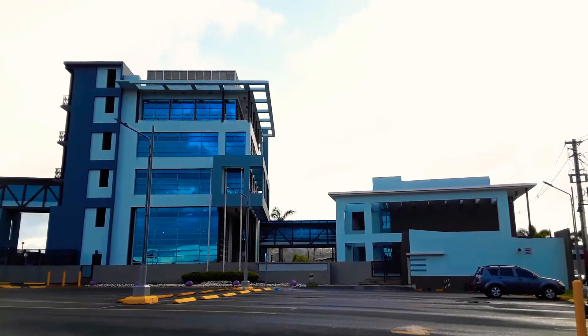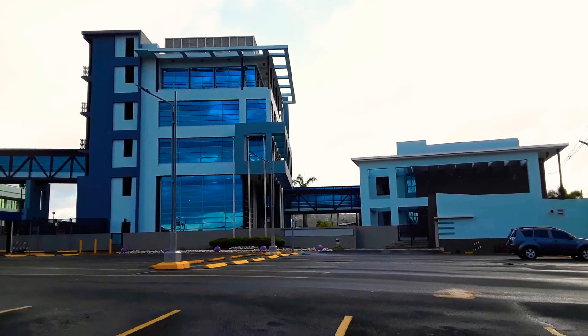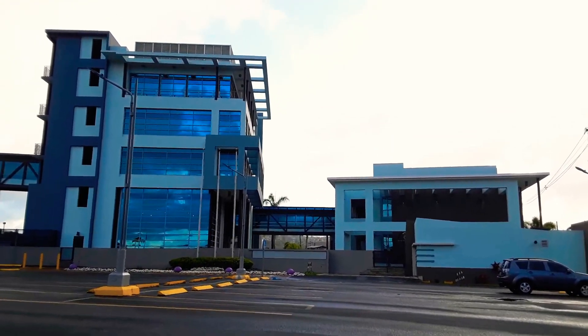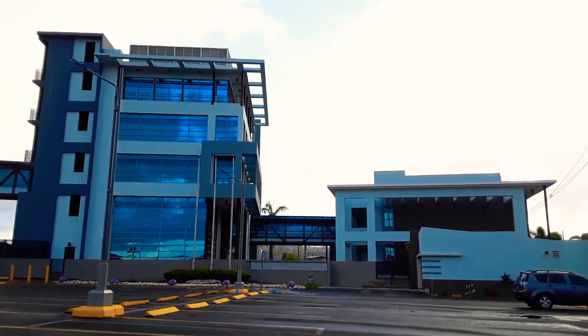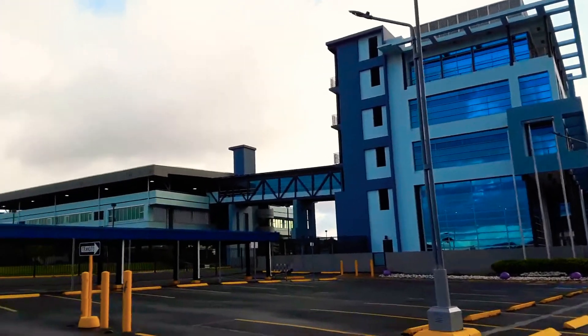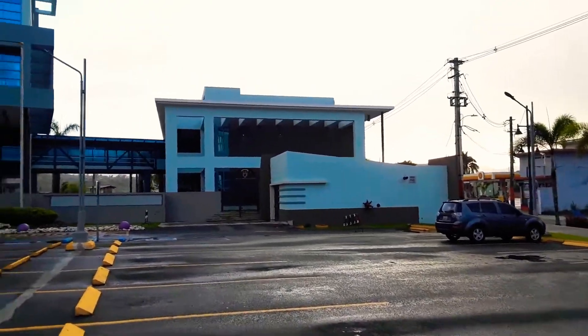Hello, what's up everybody, how you doing? It's your boy, your friend, El Hibarito Explorador. Here we are, this time we're in the municipal area — the City Hall of Cidra, Puerto Rico. As you can see, this is how big it looks like.